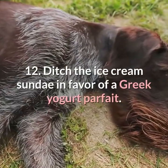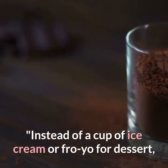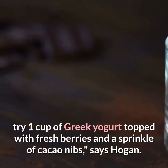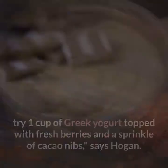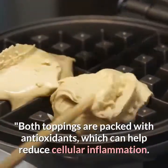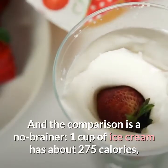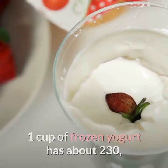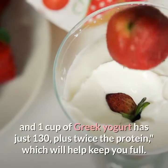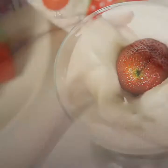Twelve: ditch the ice cream sundae in favor of a Greek yogurt parfait. Instead of a cup of ice cream or fro-yo for dessert, try one cup of Greek yogurt topped with fresh berries and a sprinkle of cacao nibs, says Hogan — both toppings are packed with antioxidants that can help reduce cellular inflammation. One cup of ice cream has about 275 calories, frozen yogurt about 230, and Greek yogurt just 130 — plus twice the protein to help keep you full.